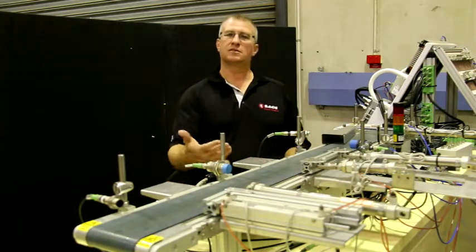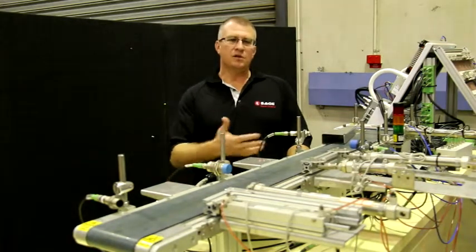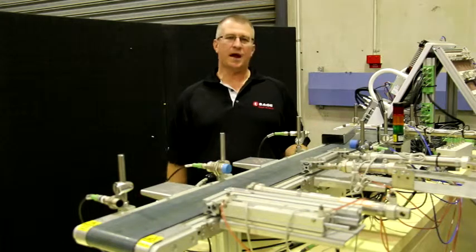There's a small VSD which runs the conveyor — common elements found within automated systems. We use this particular bit of training equipment to teach the basics behind PLC programming, and the whole course culminates